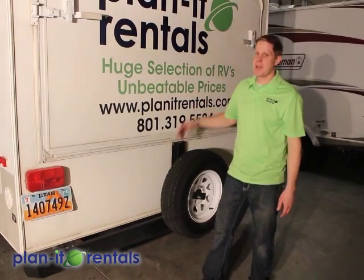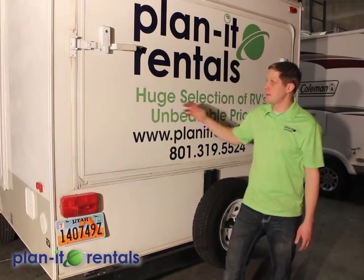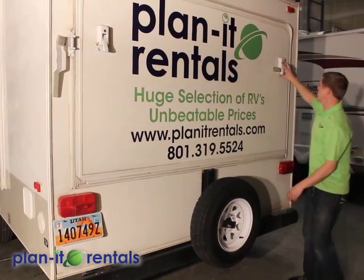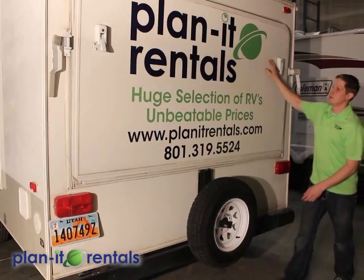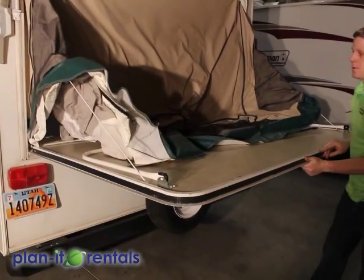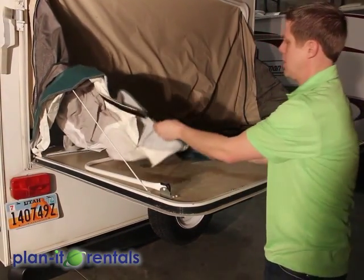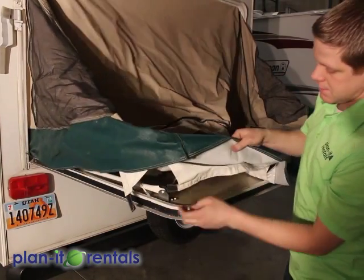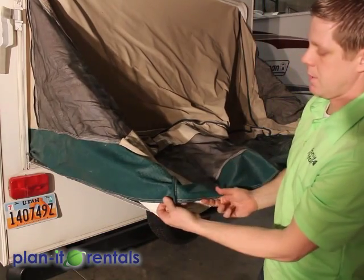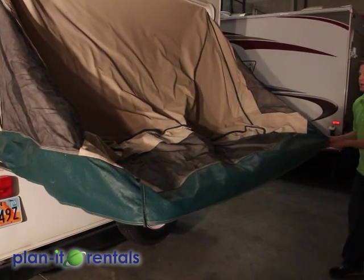Now it's time to set up the beds on the outside of the trailer. On this trailer, the only thing you need to do on the outside for the beds is to loosen the buckles on each side of the trailer, and then it just hops down this way. You can see the different canvas material here — it just gets pulled, and you see the Velcro here can be Velcroed all the way around the sides.